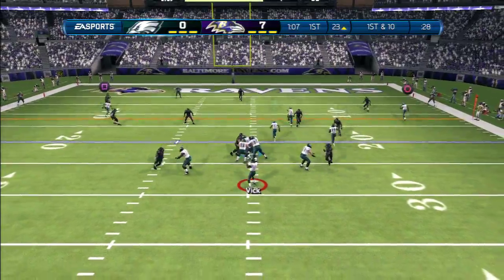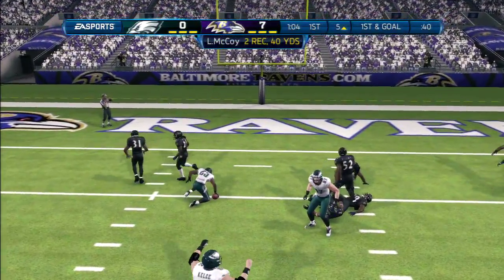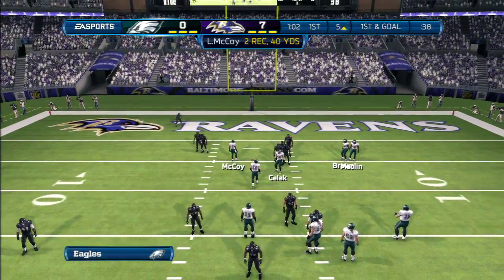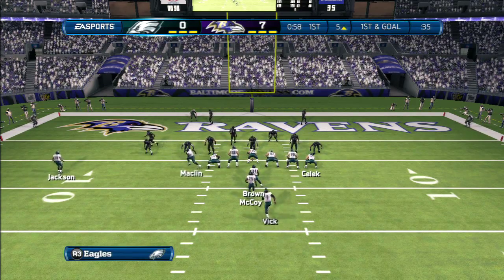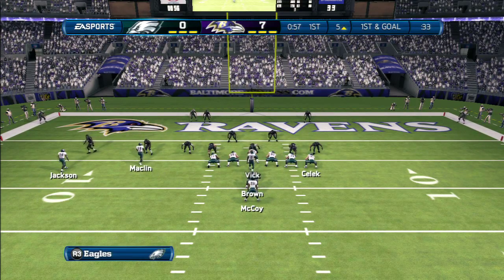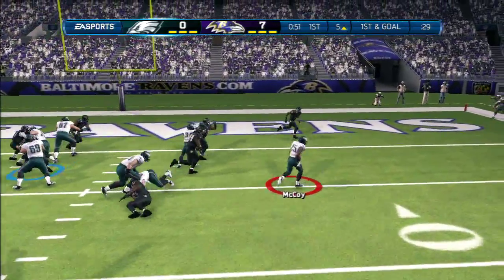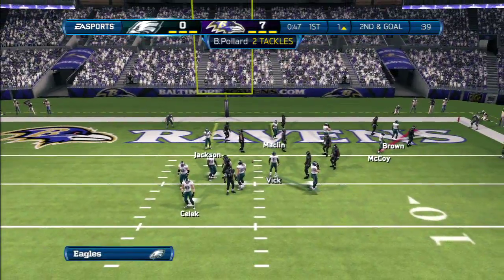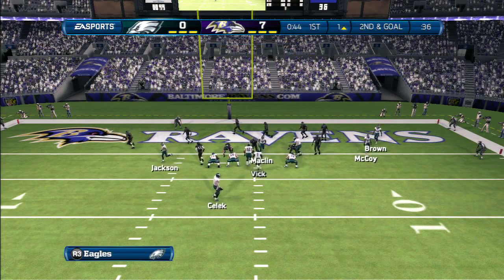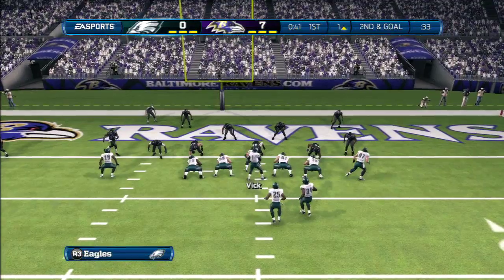Now first and ten, trying to work the middle of the field. Terrell Suggs makes the hit. This offense — they are methodical, aren't they? Kind of boring to watch. First down, first down, first down. The defense at this point is trying to keep him out of the end zone. Good piece of tackling. Getting harder and harder in the NFL to score when you're this close to the goal line. So what will the offense do? They better be creative.